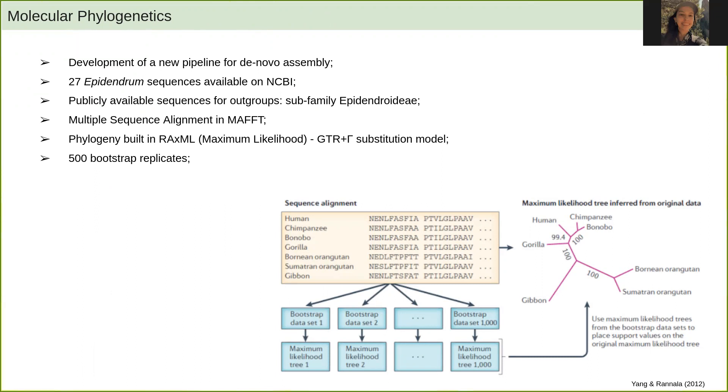We retrieved 27 Epidendrum sequences from NCBI, along with sequences for the outgroups, which were all from the subfamily Epidendroideae. Multiple sequence alignment was done in MAFFT, and the phylogeny was built in RAxML under maximum likelihood, using a GTR plus gamma substitution model and 500 bootstrap replicates.